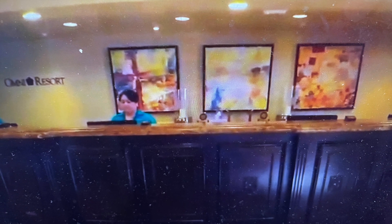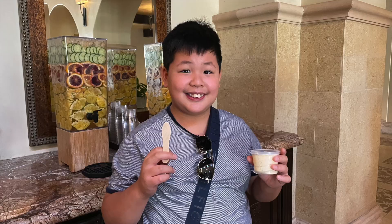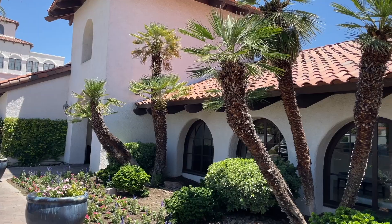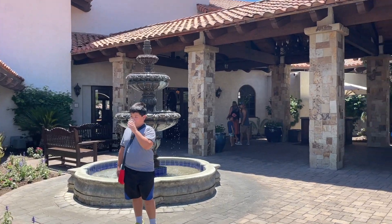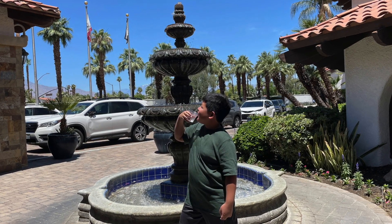While waiting for my parents to check in, I got water from these cool dispensers. The water is free! It tasted fruity! I also got complimentary ice cream. You can always ask for more! This water is so refreshing, especially on this hot summer day.